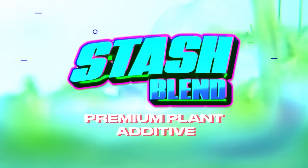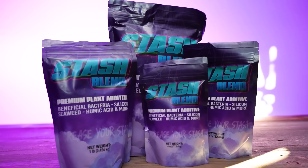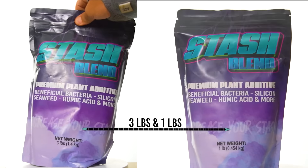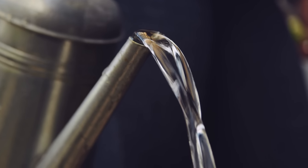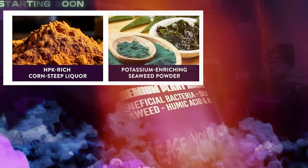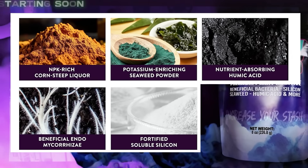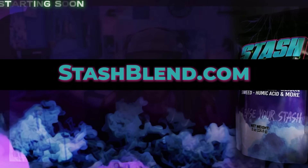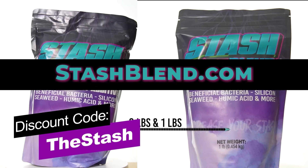Stash Blend is a 2-1-5 plant additive that can be used with synthetic bottled nutrients or in living soil systems. Simply mix half a teaspoon of Stash Blend into a gallon of water, then water your plants with it. Ingredients include corn-steep liquor, seaweed extract, humic acid, beneficial bacteria, silica, and mycorrhizal fungi. Check it out at stashblend.com, link in the description section below, and use the discount code THESTASH.